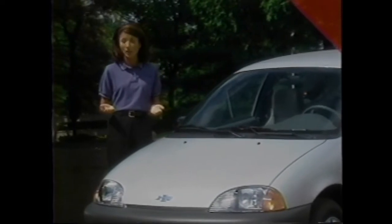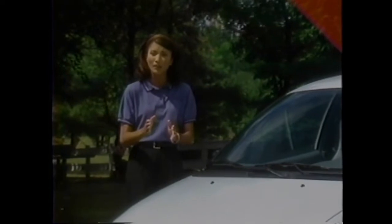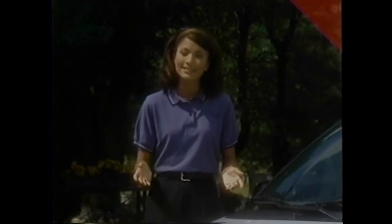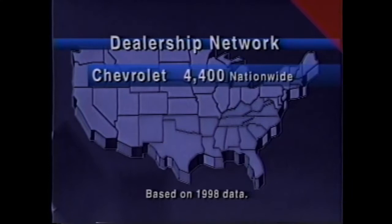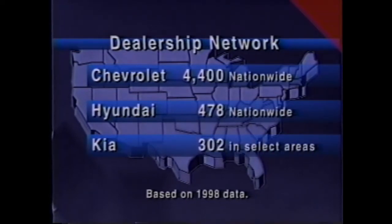Owner support is another key advantage over used cars. Chevy Metro includes a standard 3-year or 36,000-mile limited bumper-to-bumper warranty and standard 24-hour roadside assistance covering even locksmith service and fuel delivery. Used car superstores' warranties last only a few months or a few thousand miles, and comparable coverage would cost customers hundreds more. Metro also benefits from a network of over 4,400 Chevrolet dealerships nationwide, compared to 478 Hyundai dealers and only 302 Kia dealerships.